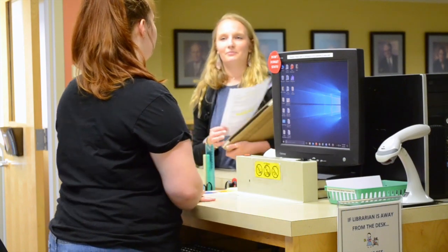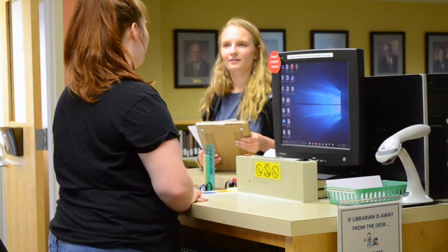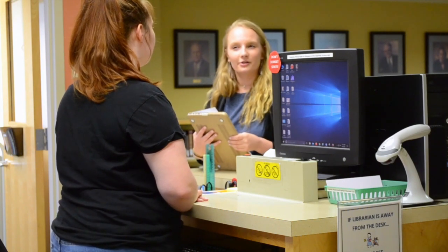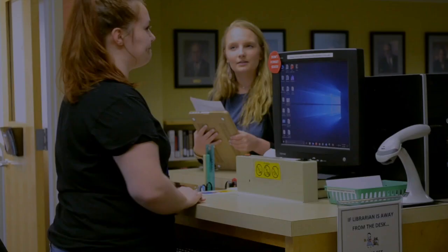Thanks so much for helping me print. No problem. Was there anything else I could help you with? Yeah, I'm wondering if you know when fall class registration begins? It's important to only give out accurate information. If at any point you do not know the answer to a question you've been asked, stop for a second and ask for help. I'm not sure — let me go check with Cynthia or Janet in the back.